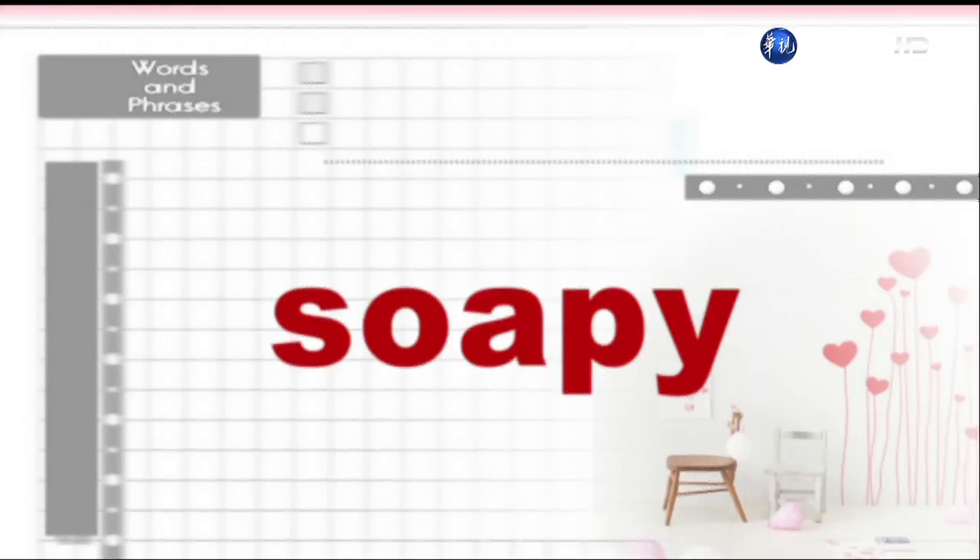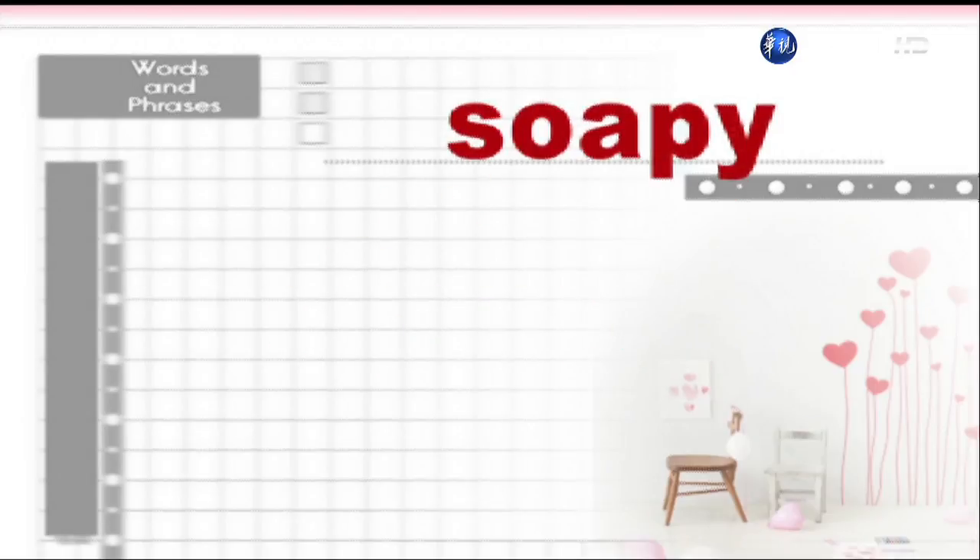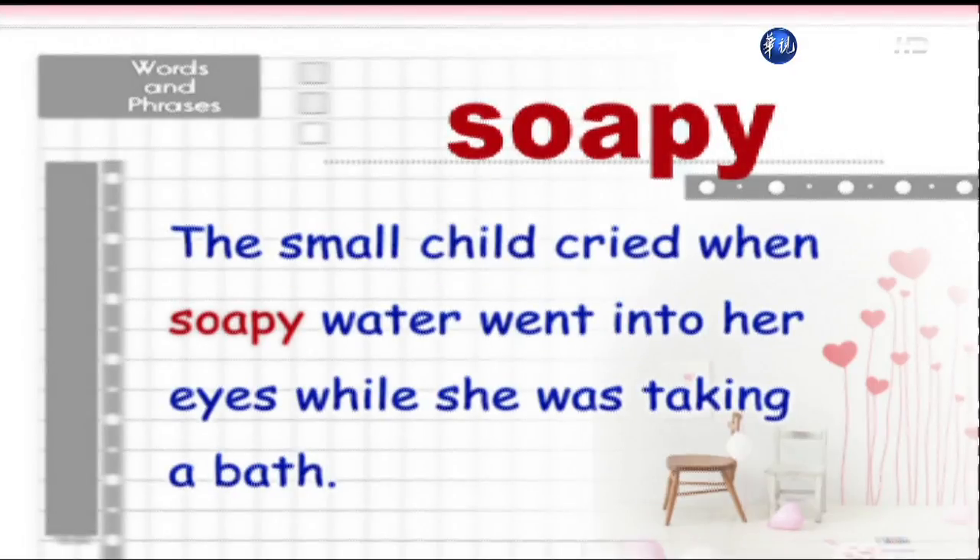Soapy. The small child cried when soapy water went into her eyes while she was taking a bath.